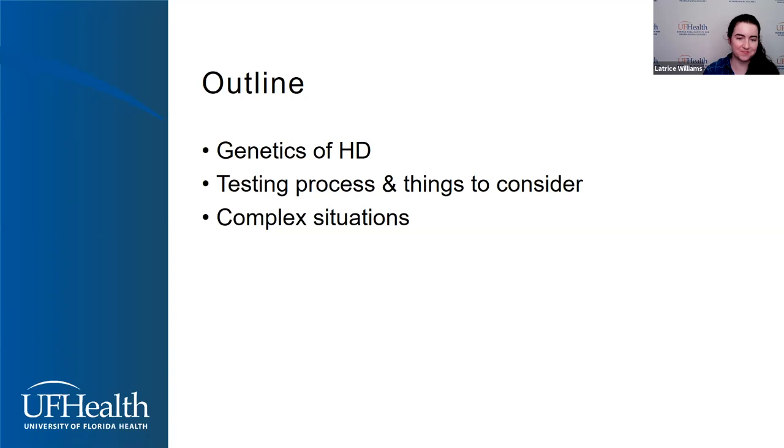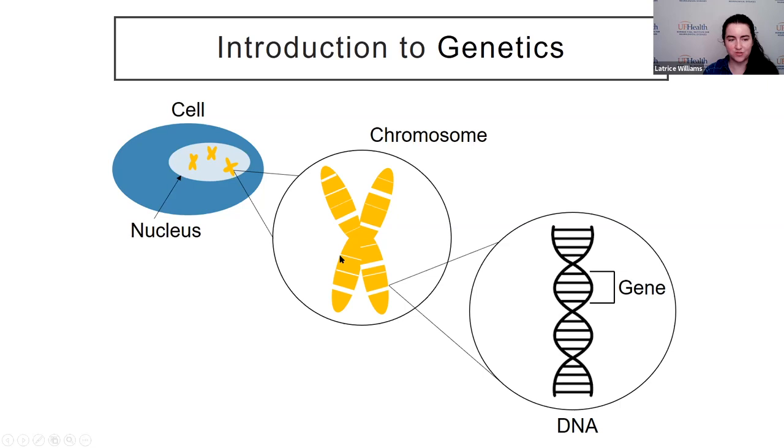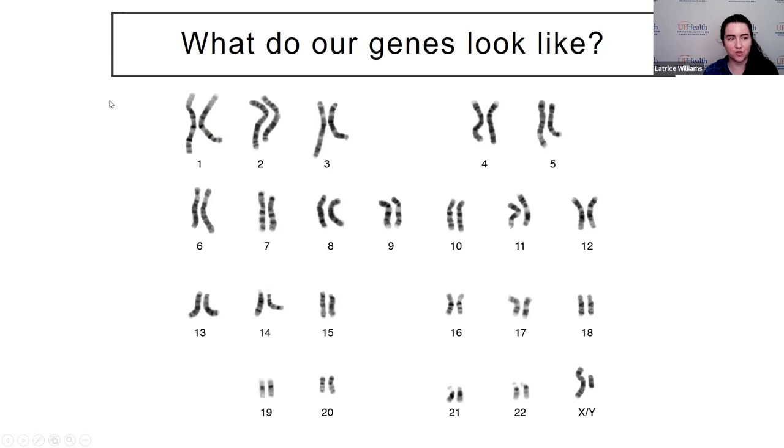For some basic biology background: a gene is a section of our DNA that has a specific job. Our DNA is this long strand that gets wound up into structures called chromosomes. Our chromosomes exist inside every cell in our body. If we were to look at your chromosomes under a microscope, you can see that they come in pairs — that's because we get one from our mom and one from our dad. For each gene, which is one spot on each of these chromosomes, we have two copies.